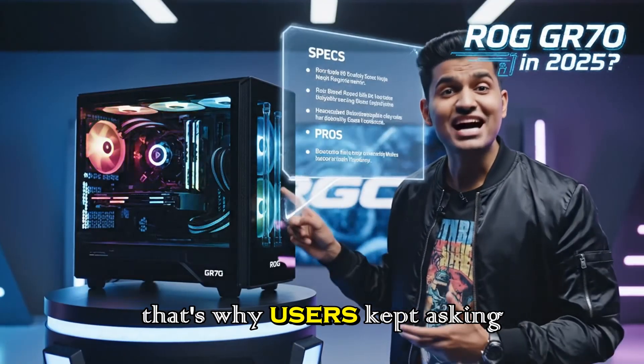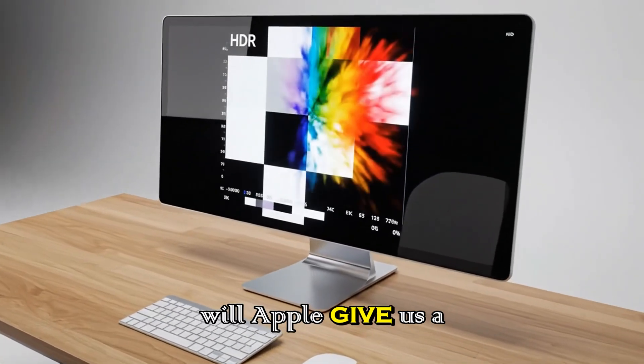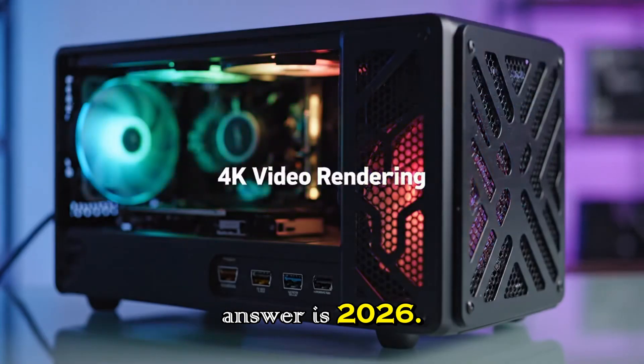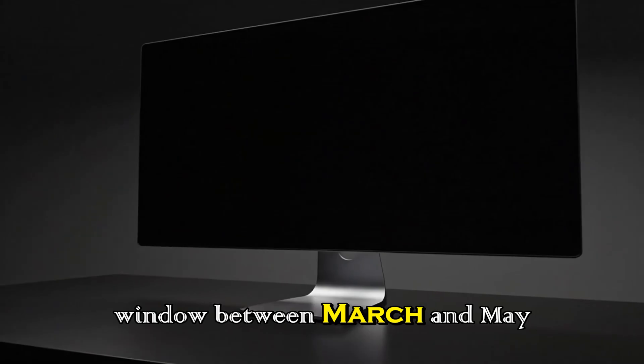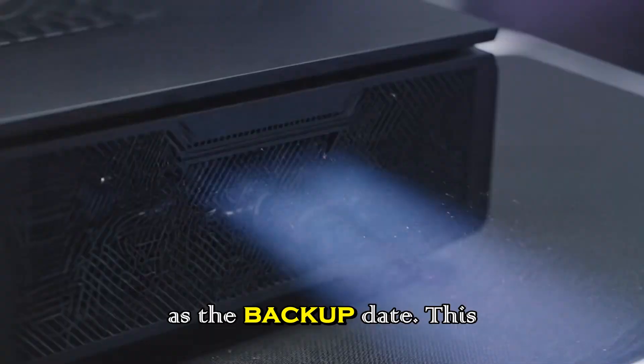And that's why users kept asking the same question over and over: when will Apple give us a real upgrade? And according to leaks, the answer is 2026. Insiders say Apple is preparing the Studio Display 2 for a launch window between March and May 2026, with WWDC 2026 as the backup date.